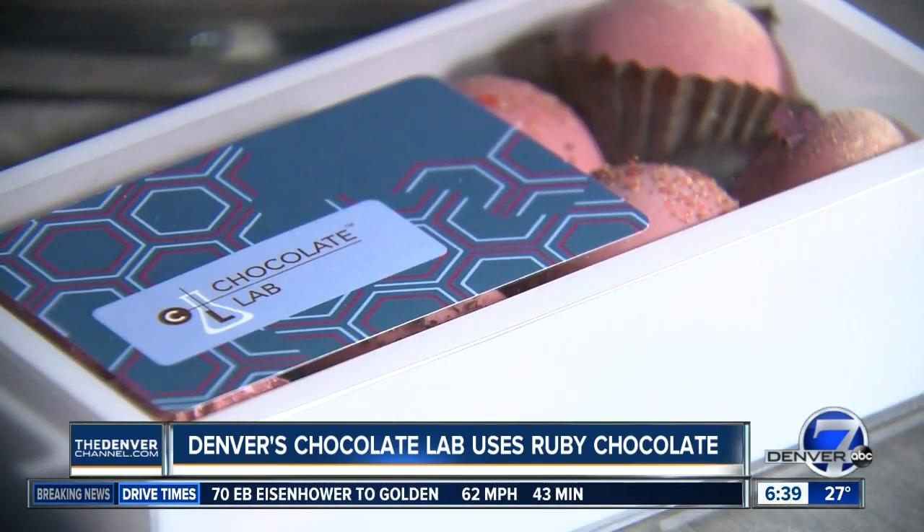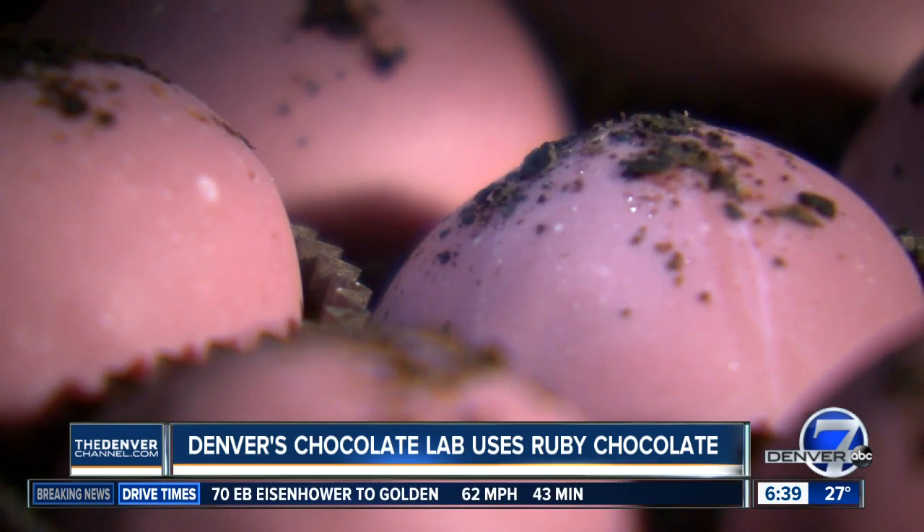The Chocolate Lab in Denver uses ruby chocolate to make truffles, bark, and other items. I like to tell our customers you're going to have a little rollercoaster ride in your mouth with this one. It starts off a little sweet, similar to a white chocolate. Then you're going to get a little sour note to it, and then we move into kind of a fruity, floral note. And then it finishes with that nice, smooth chocolate flavor at the end.